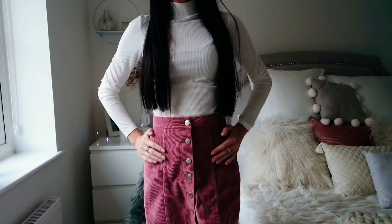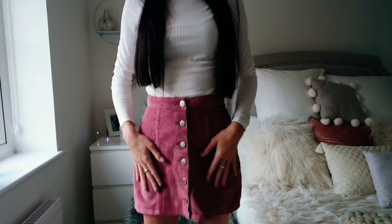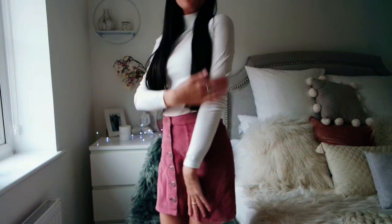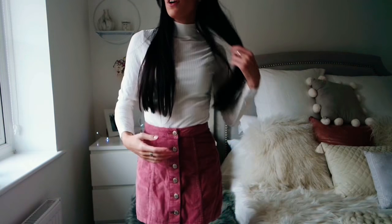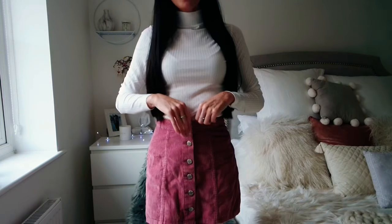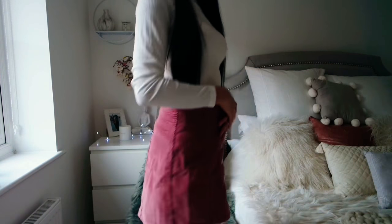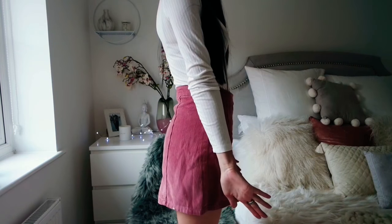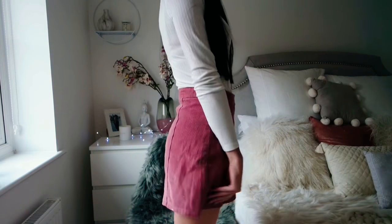The skirt was £8 I think, and the top was £4 or £6. I absolutely love it. You can wear this with high-waisted jeans, any other skirt, you know, whatever. And the skirt's not too short either — you don't want to be bending over in it, you want to be able to bend down comfortably.